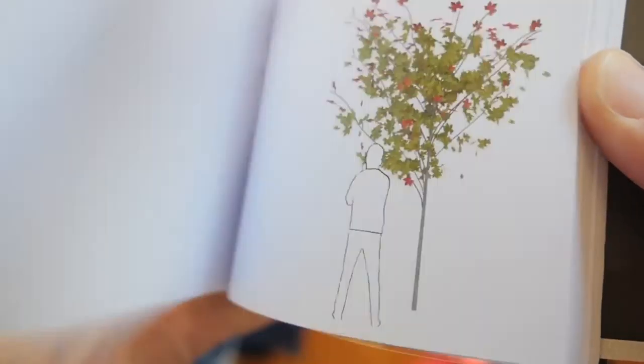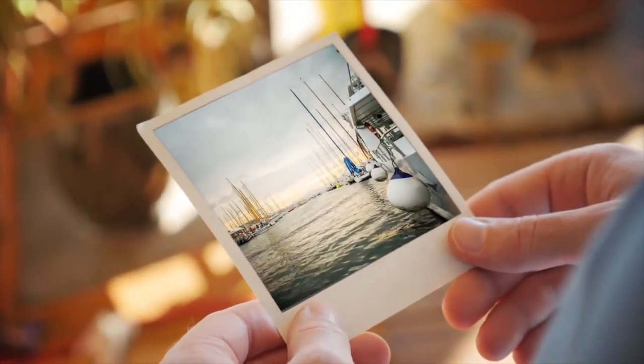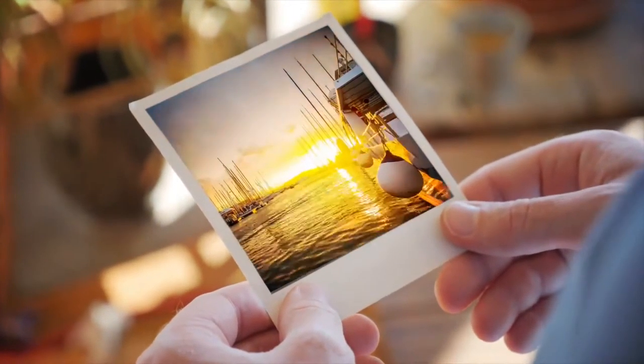Now, every time I'm holding a picture, I wonder what would happen if it had been a timelapse. The problem is, today, if you want to capture an instant like never before, you basically need a camera, batteries, memory sticks, more memory sticks and more batteries.